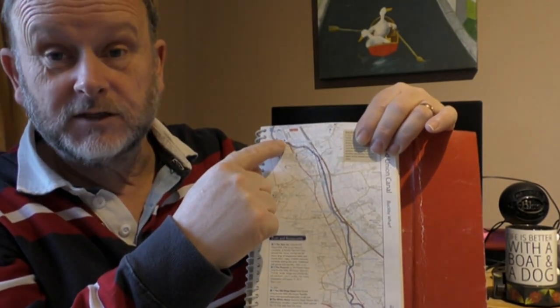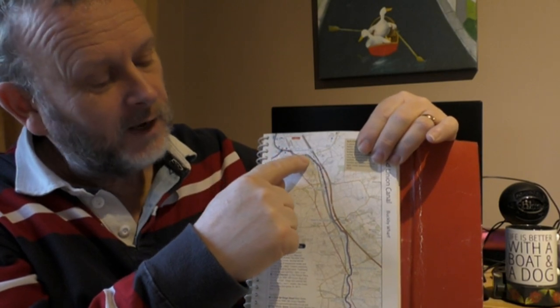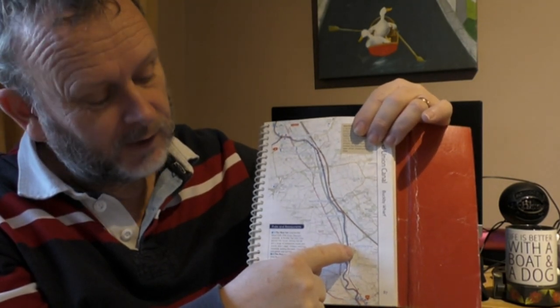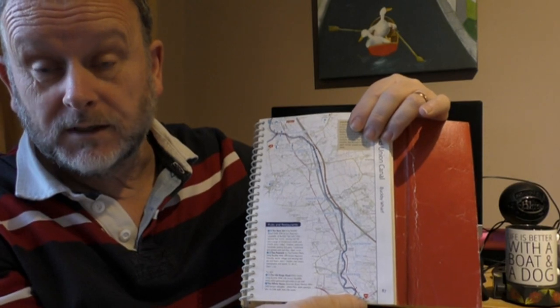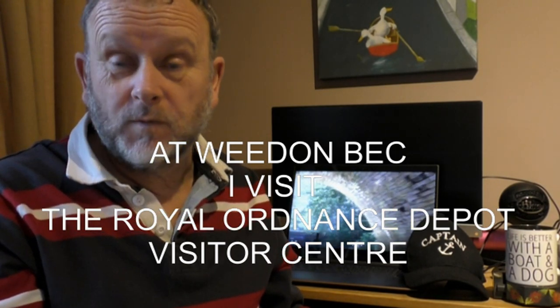So after the first night, we will then arrive at Norton Junction, where we turn left and follow the Grand Union main line down on our journey towards London, finishing this film at Weedon Beck. So sit back, hope you enjoy the film. Please feel free to like, comment and subscribe, and thank you very much again for watching.